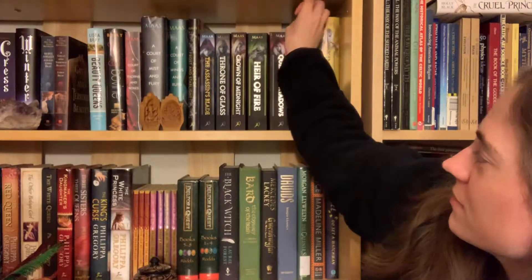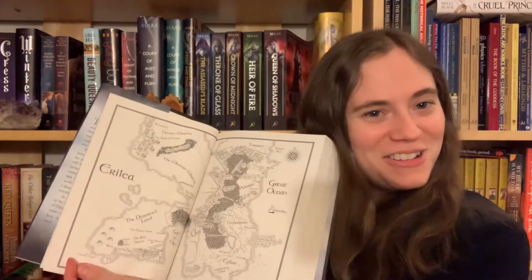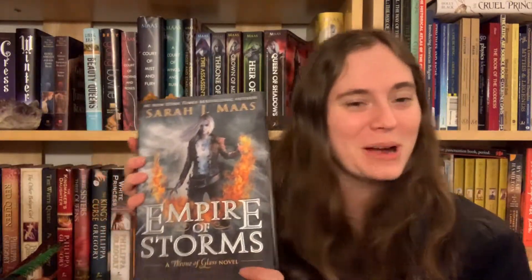Number nine: do you have a book with two maps in it? I do — it would be the Eragon fantasy series, and I think the first book or somewhere in the Throne of Glass series. Actually, does two pages count? If yes, I do — Empire of Storms.